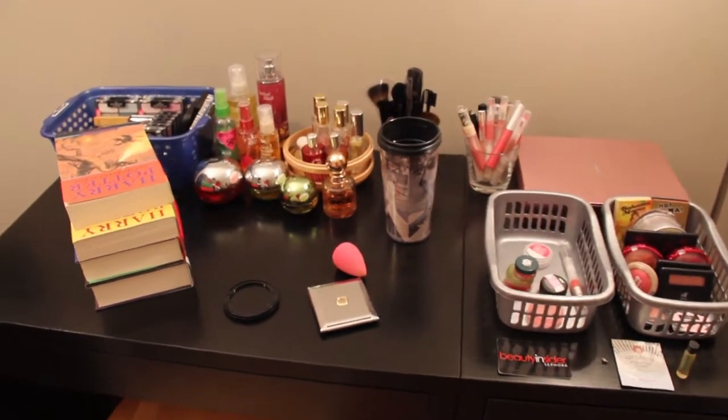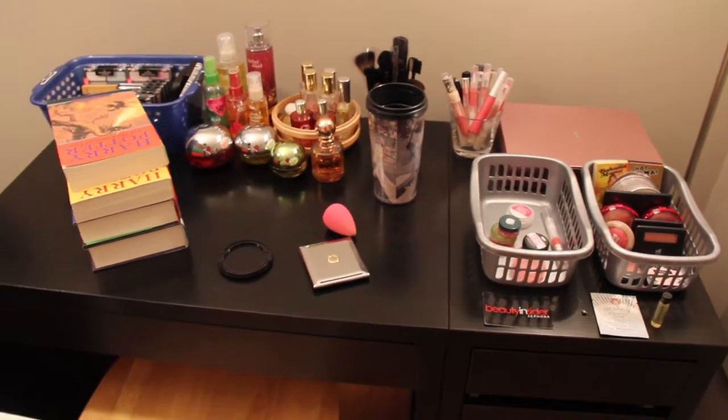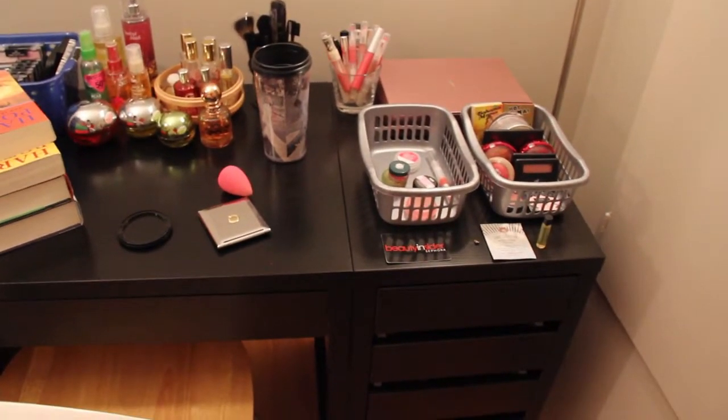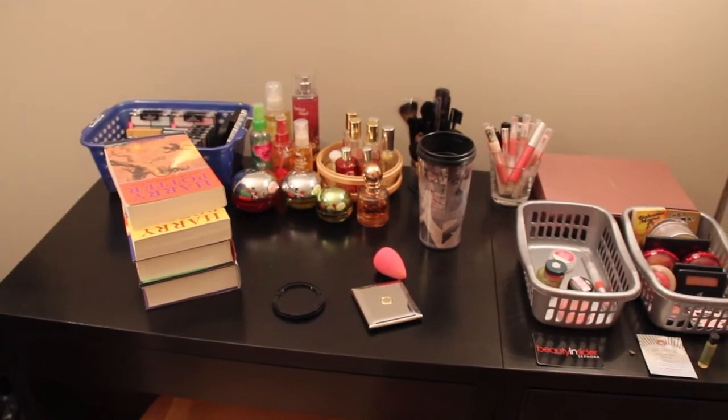So that is my makeup collection. This ended up being a shorter video than I anticipated. Hope you enjoyed this — let me know if you want to know about any specific products and I'll give you the heads up. Thanks for watching, bye!